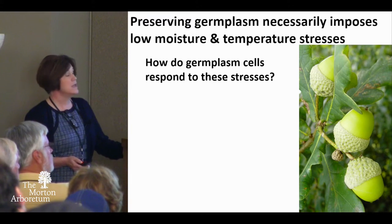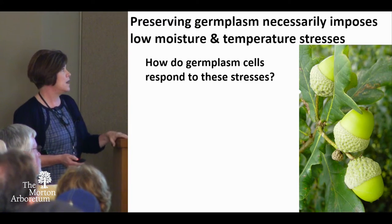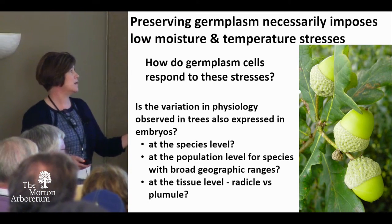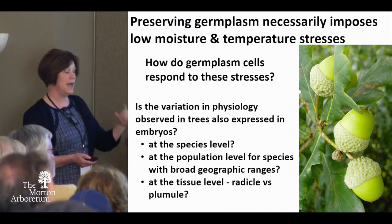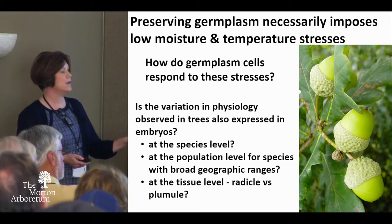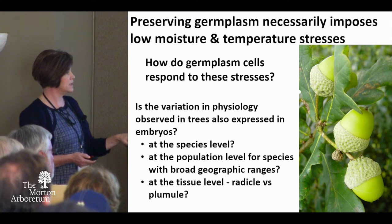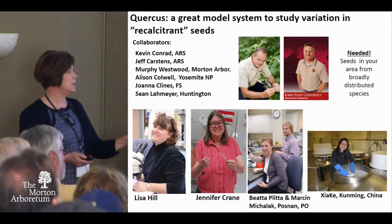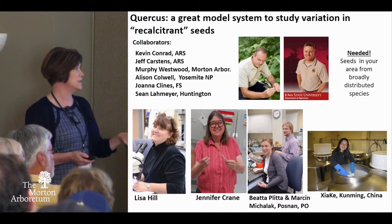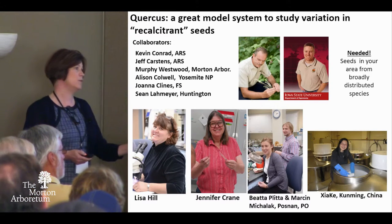I'm going to give you some quick ideas of how I'm applying all of this to Quercus. We want to know how they respond to desiccation and cooling. These are our questions at the species level — we're doing quite a bit of work at the population level for species like Q. bicolor and Q. macrocarpa that are broadly distributed across the United States. A lot of people are helping with this; Kevin and Jeff are remarkable at getting materials to us, and the work is very labor-intensive, so we have an army of people in October and November.